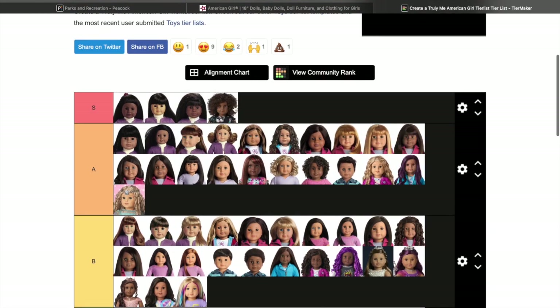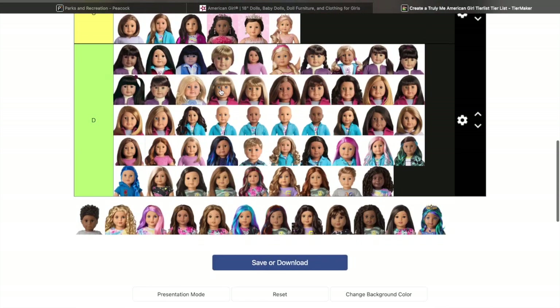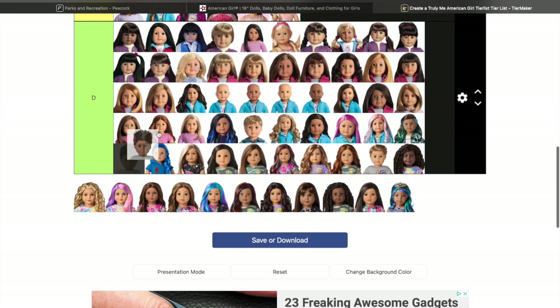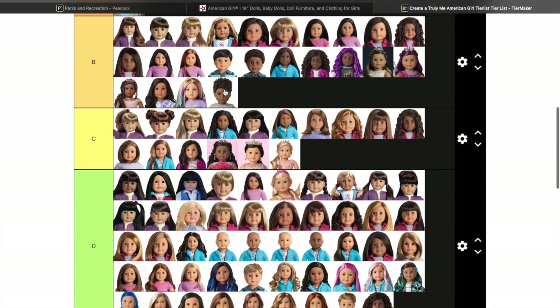I saw Truly Me 112 before they released the new 25 Truly Me dolls — she was the doll I really really wanted and I wish I would have gotten her. My boyfriend actually really wants her too. This new boy is actually cute — I do like the Sonali mold and I love his little hair, he's very cute so he's up there.